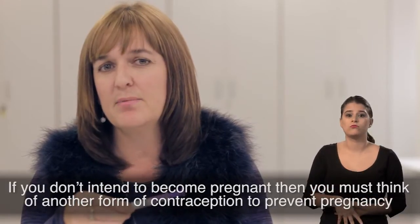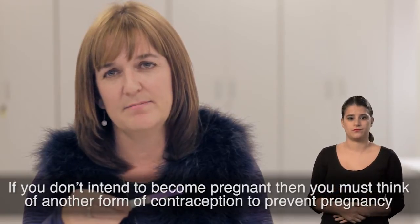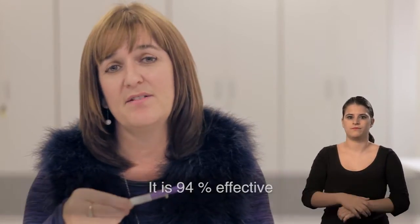If you don't intend to become pregnant, then you must think of another form of contraception to prevent pregnancy. It is 94% effective.